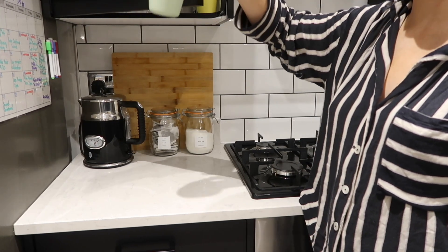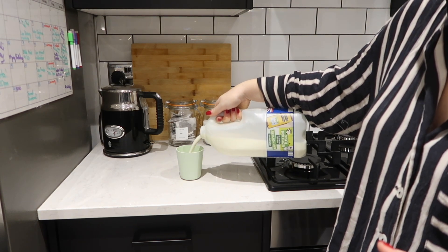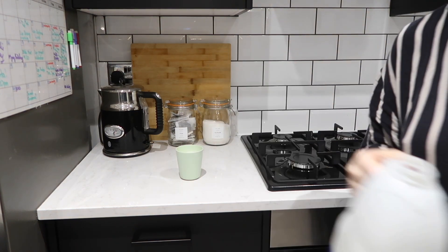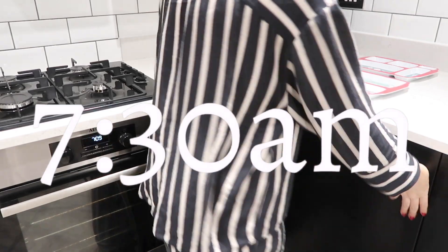He loves a cup of milk in the morning. I'm going to do some milk in the cup but also with a magic straw — those little straws that change the flavor of the milk — he loves those.